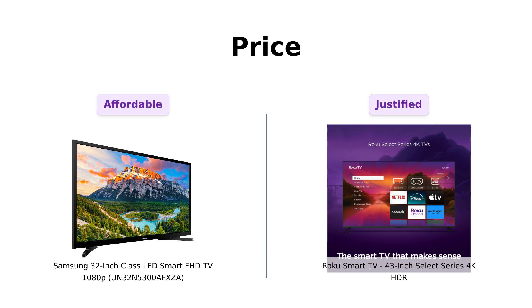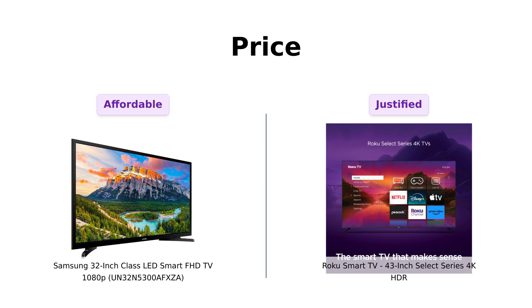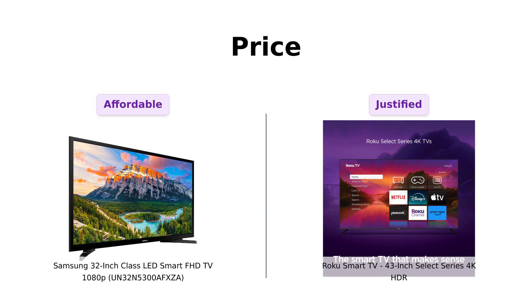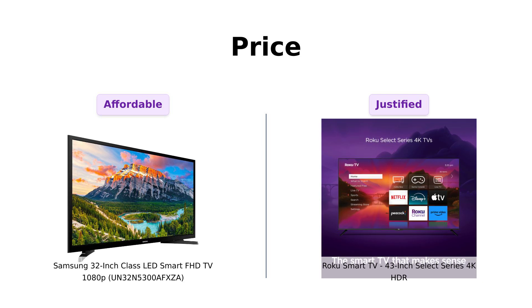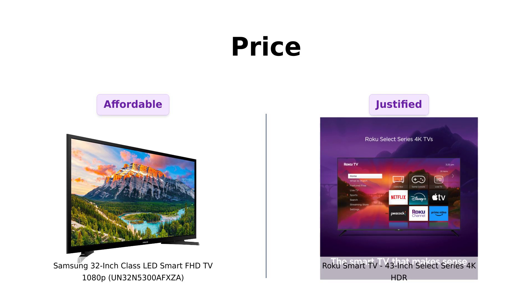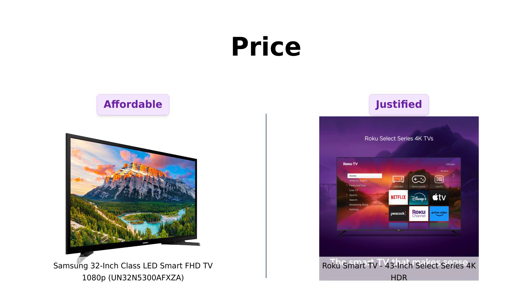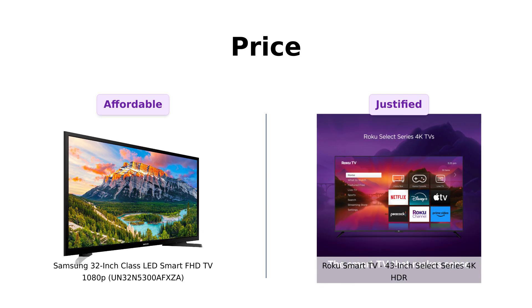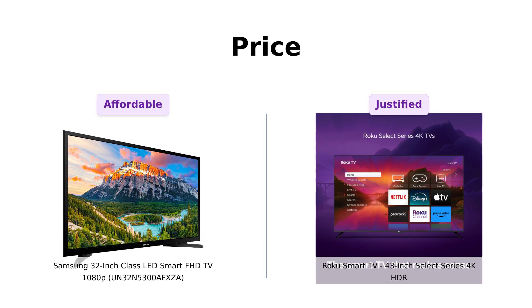First up, the price. Samsung comes in at a cool $227 while the Roku is slightly pricier at $249. So if you're pinching pennies and need a TV that's just as frugal as you are, Samsung might be your new BFF. But hey, what's a $22 difference when you're already splurging on a TV? Reviewers appreciate Samsung for being an affordable, quality option, while Roku's slightly higher price is seen as justified by its advanced features.